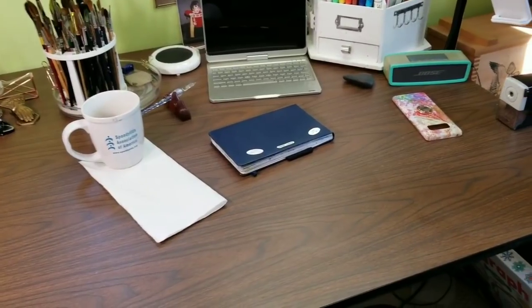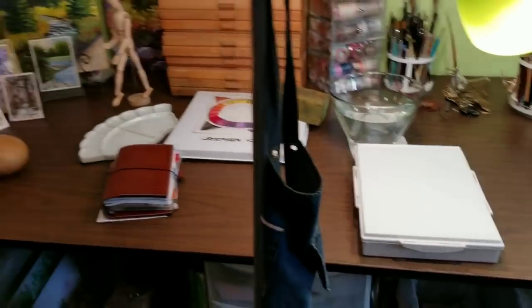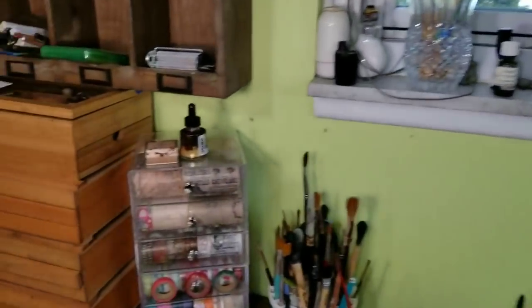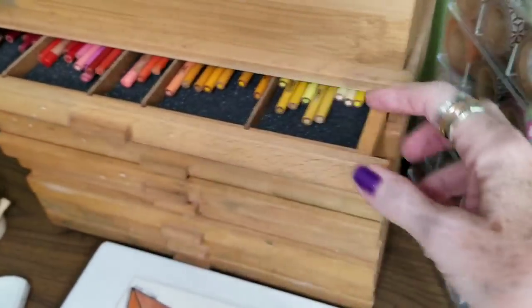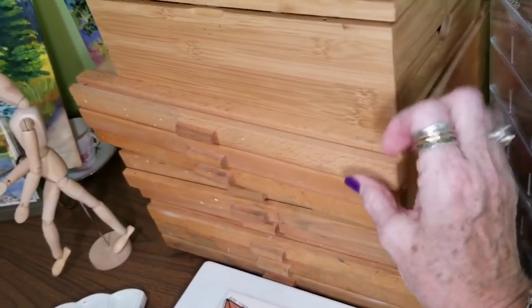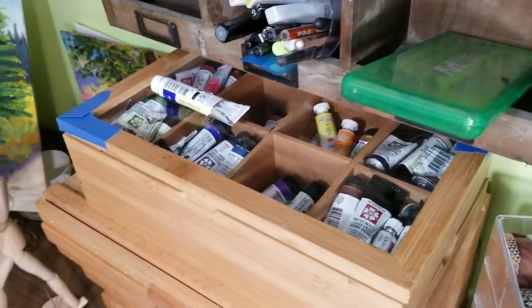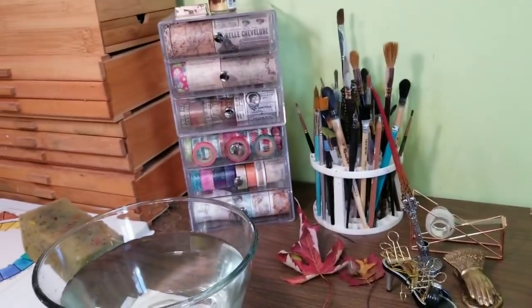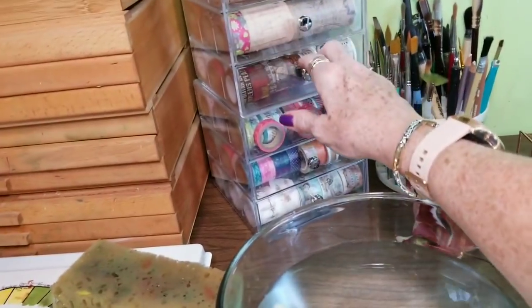I have my little Pentalic aqua journal out because I need to do day 23 of Inktober. There's a new palette that I got. I have a series of drawers over here that I keep things like ink, Inktense pencils, and all of my Prismacolor pencils — all put in by color, so I have three or four drawers of those. On top is a tea box that I keep all my current watercolors in. Over here I have two little drawer things — I think they're for makeup — but I put all of my washi tapes in these drawers and each one is filled.